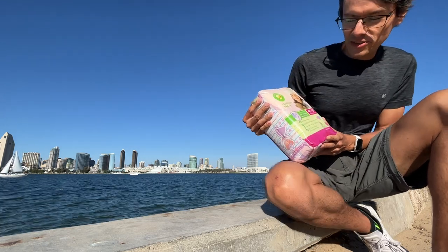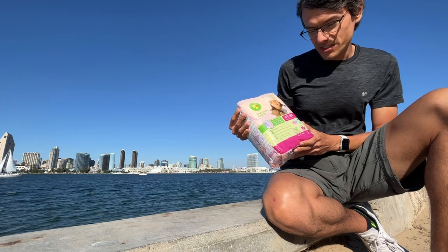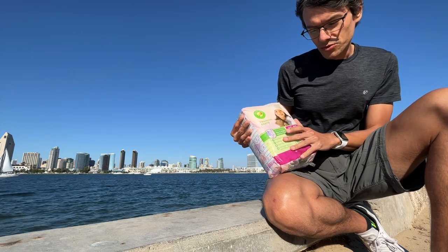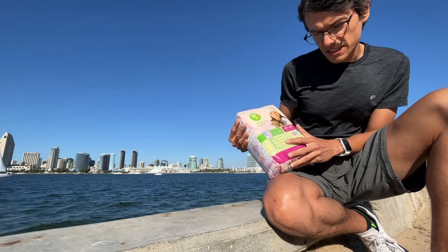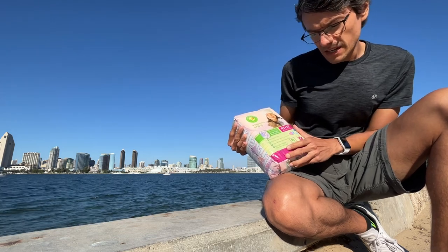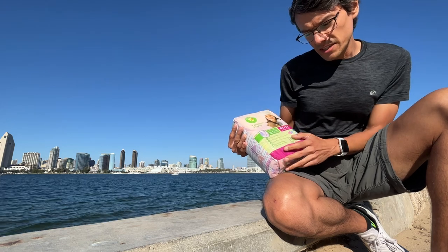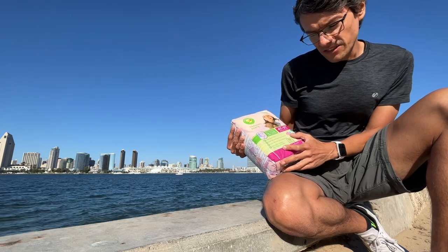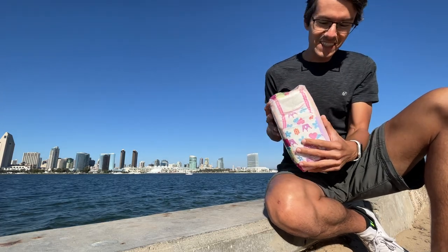Let's open these adorable diapers — 45 pack for girls, up to 12 hours of day and night protection, easy open sides, stretchy sides with a secure fit, looks and feel like underwear, fun stylish designs that fade when wet — check it out.